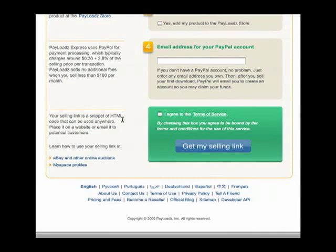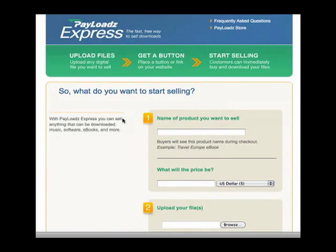And that's it. You've just uploaded and you are ready to sell a product using Payloads Express. Just go to express.payloads.com to sell your product quickly and efficiently.